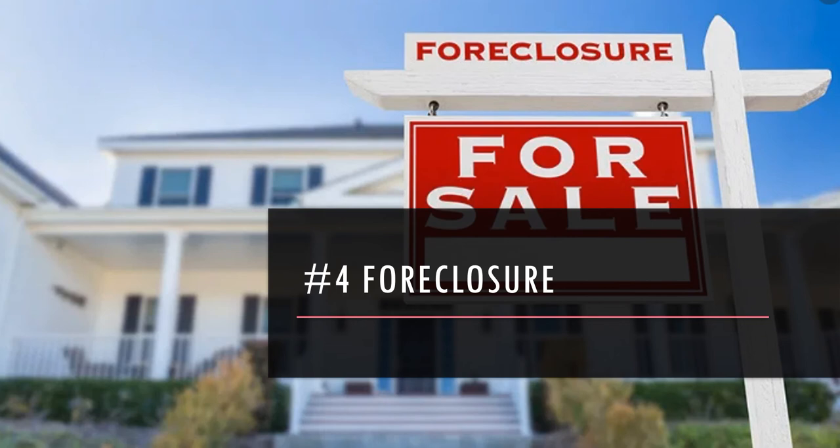What this will cost and how long it will take will vary very widely depending on the state. States like Texas are very fast and not that expensive. If you were in New York or New Jersey, it could take potentially a couple of years and cost in excess of $10,000.